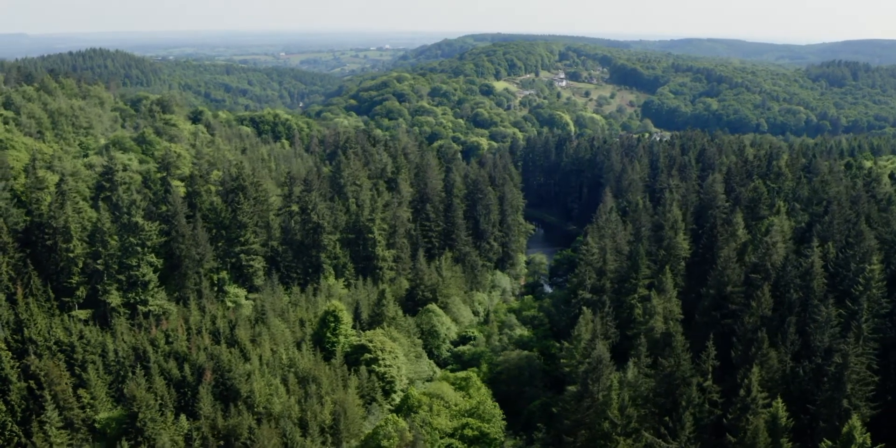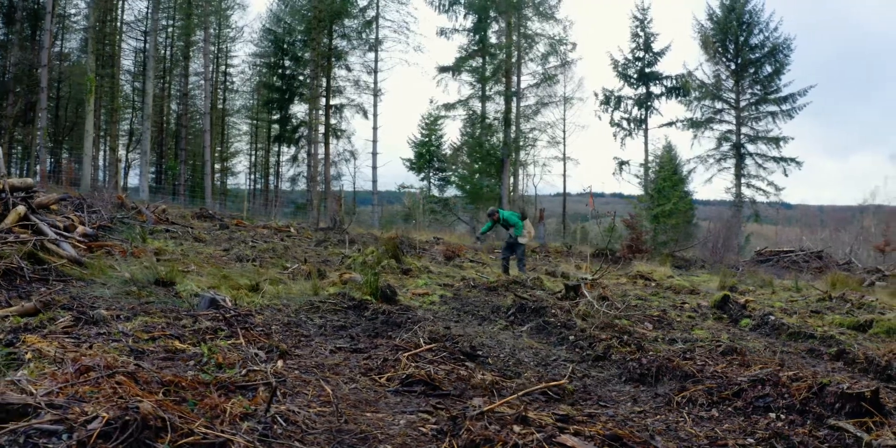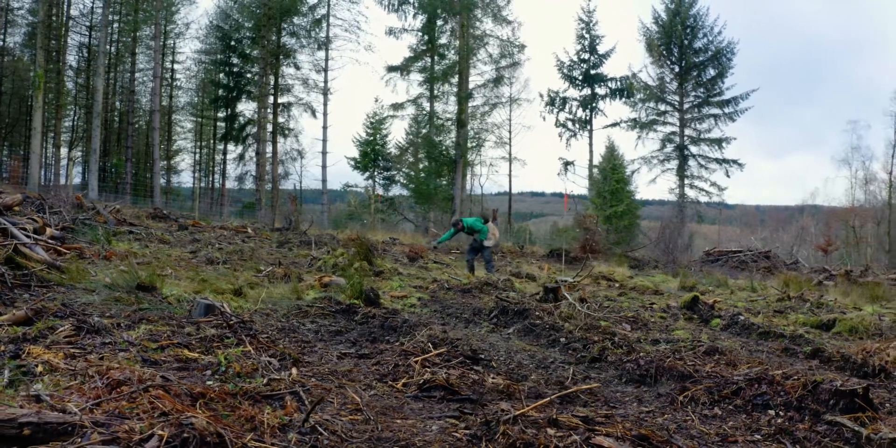We don't plant trees just native to the UK because we need to be diverse and make sure we have a sustainable crop for the future.